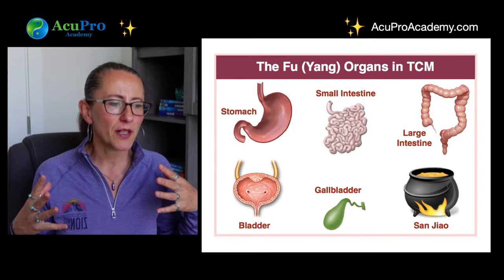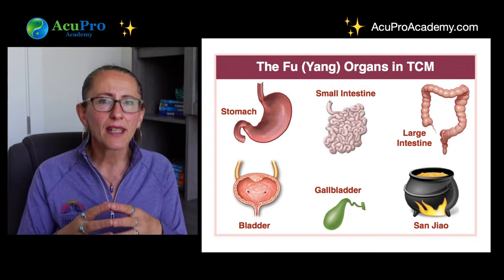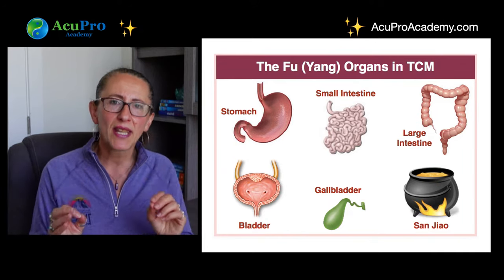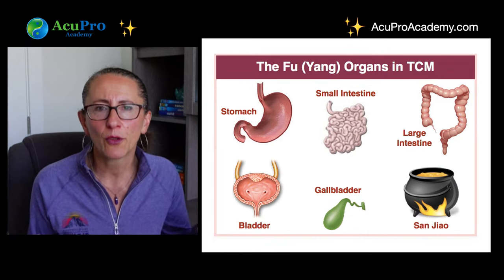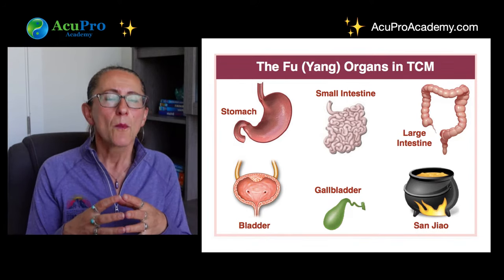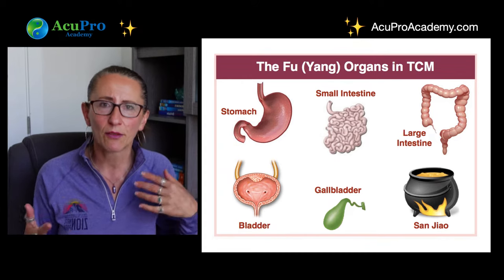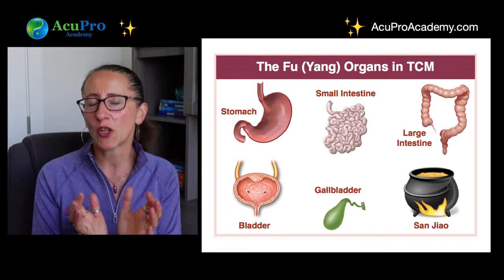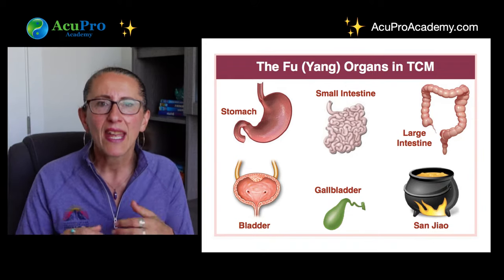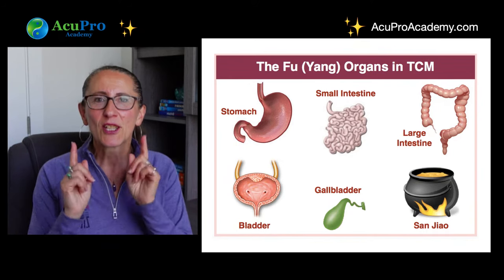We'll look at each of those functions, which are fewer than a yin organ's, but we'll also look at their relationship with their pertaining yin-yang partners. I think the Fu organs have a big function with the meridians themselves. The gallbladder, for example, doesn't have many functions as a TCM organ, but as a meridian it's very powerful — same with the small intestine, San Jiao, large intestine, and stomach. Their meridians are powerful in addressing indications, function, and helping the body find balance.